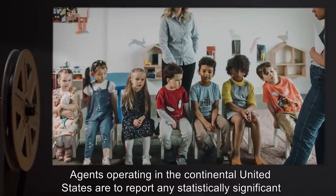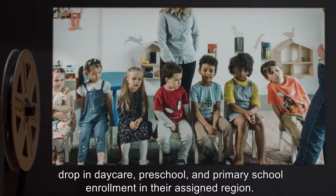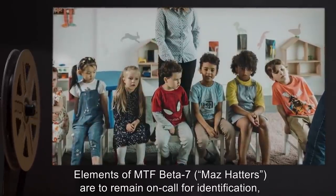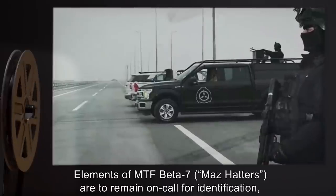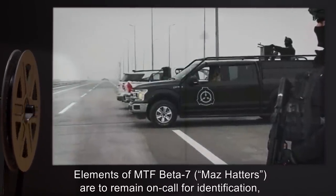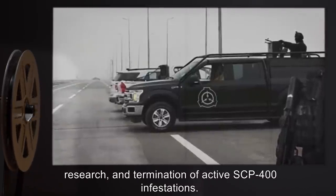Agents operating in the continental United States are to report any statistically significant drop in daycare, preschool, and primary school enrollment in their assigned region. Elements of MTF Beta-7, MAZ Hatters, are to remain on-call for identification, research, and termination of active SCP-400 infestations.